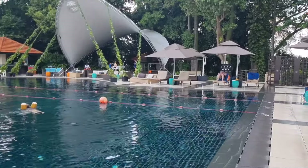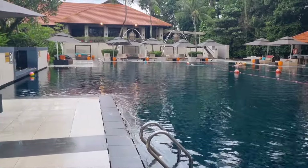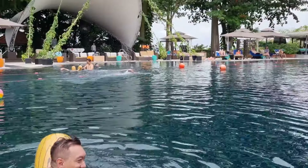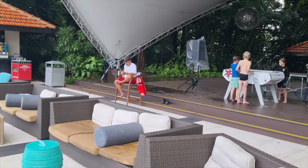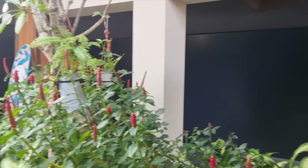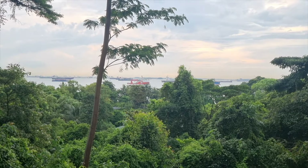Instead, we were really excited to jump into the 33-meter long pool with a depth as deep as 2.5 meters. We played with the floaties, lounged on the sunbeds, and chilled at the bar. The Clif restaurant next to the pool offers breathtaking views of the south of Sentosa while having a lazy lunch.